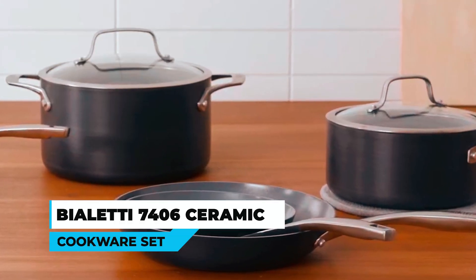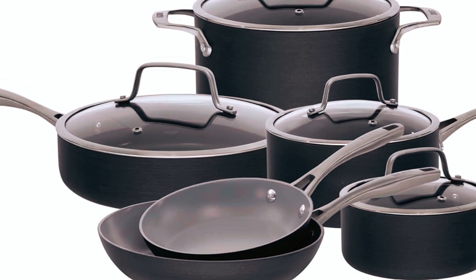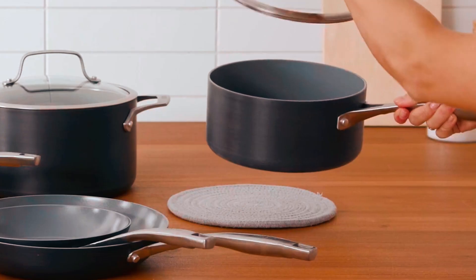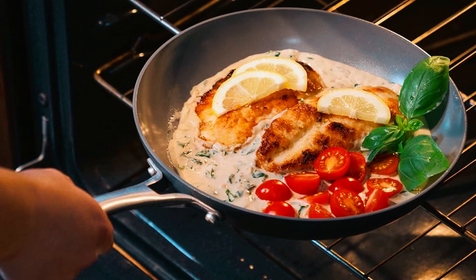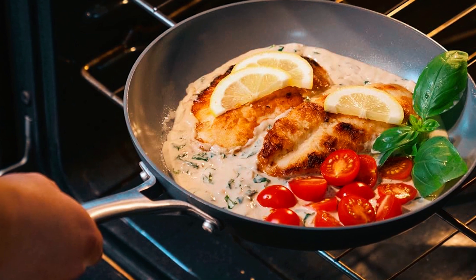Bioletti 7406 Ceramic Cookware Set. This collection from Bioletti offers great quality and is economically appealing for gathering the most popular sizes of cookware. Its eco-friendly cooking surface exhibits easy food removal and includes a great ceramic nonstick coating. The white interior provides ideal easy food release and permits easy monitoring of your culinary creations.